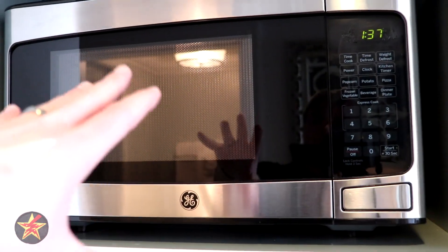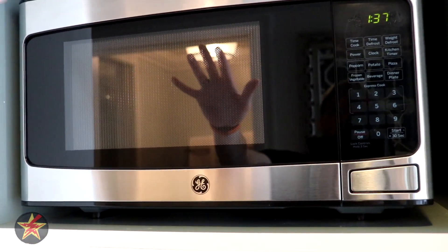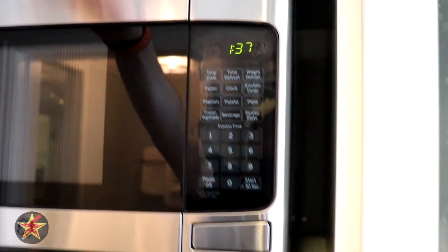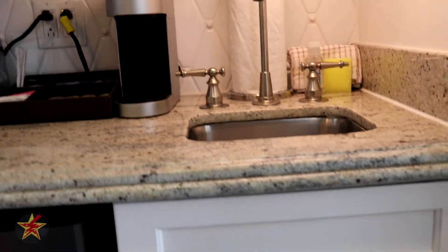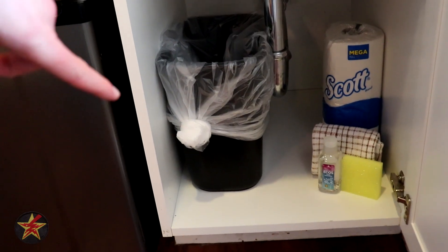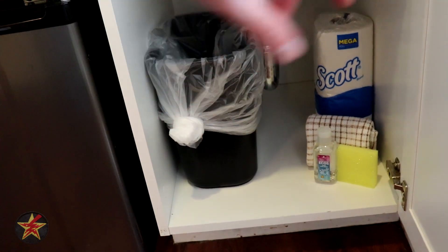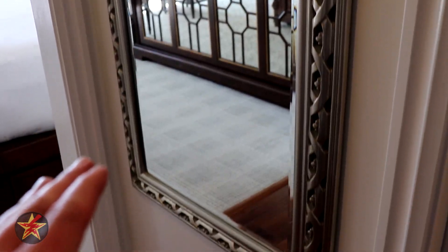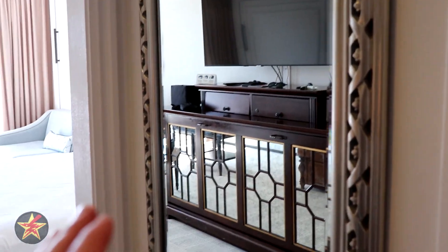There is also a microwave, which is a great treat that a lot of other hotels seem to be getting rid of — very appreciative that it's here. There's some extra storage space above, and under the sink you've got garbage, paper towels, and dish supplies. Swinging around, there is a full-length mirror right here in case you need to check yourself before heading out to the parks.